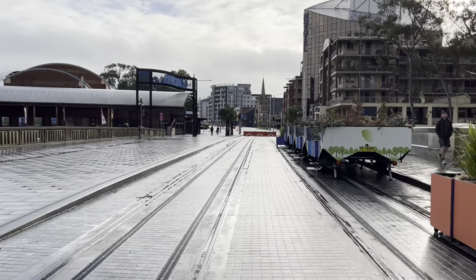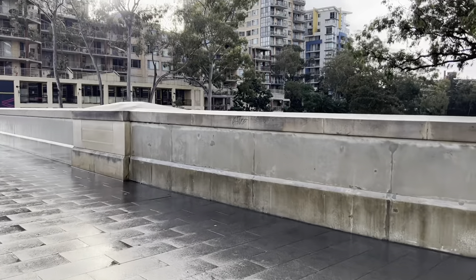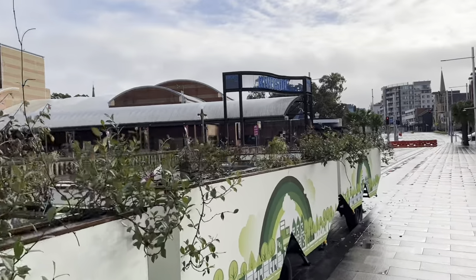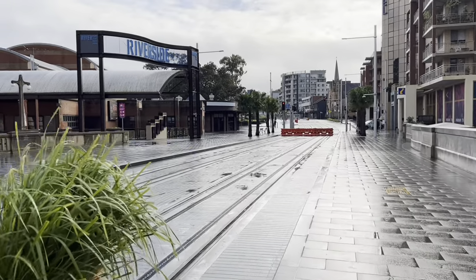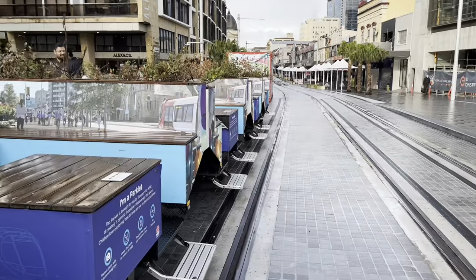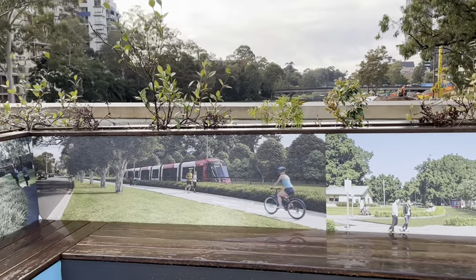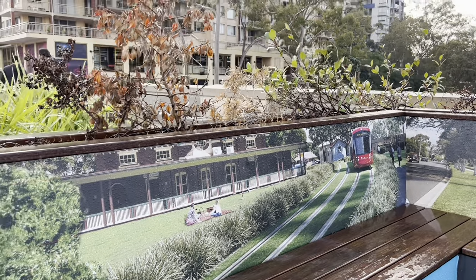I'm pretty sure that's the Parramatta River under us — have a quick peek. There are just some pictures here of artists' impressions of what the Parramatta Light Rail is going to look like. That green zone looks pretty cool, I'll give them that. That looks pretty nice.